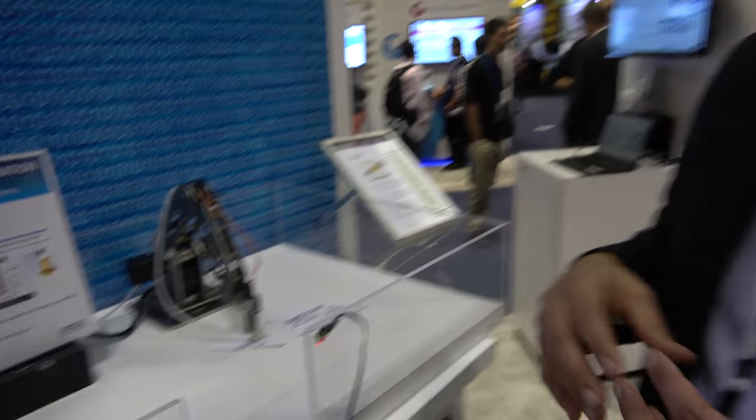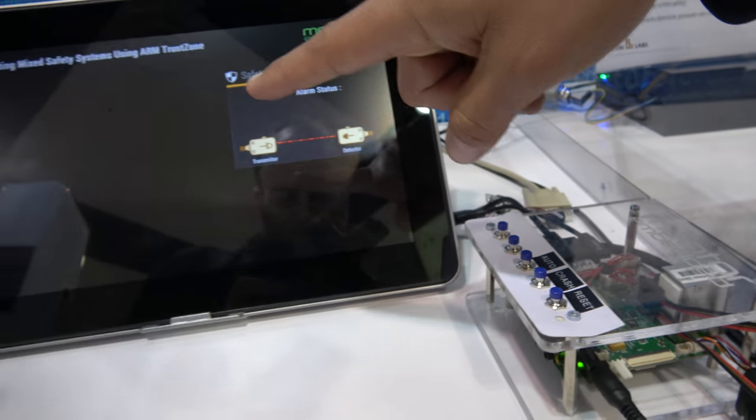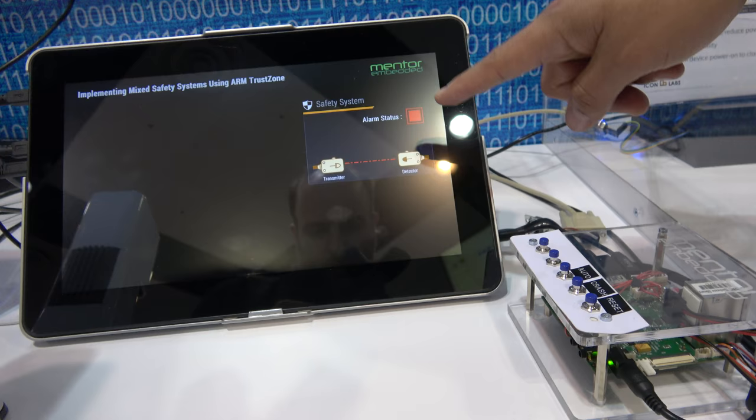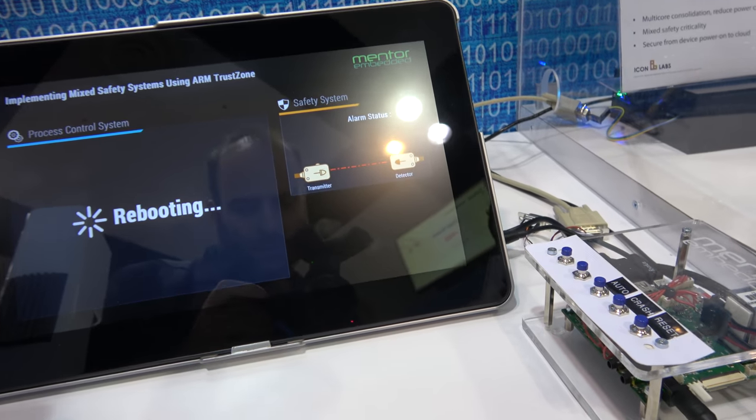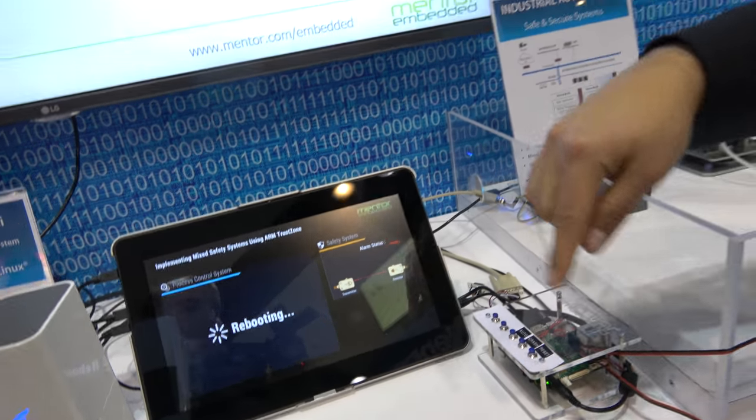The rationale here is that we have two different operating systems running at the same time. One is involved with process control, the other is responsible for safety. We can actually crash the system — if I press the crash button, everything on the left side of that screen will crash, but the safety system will continue to operate, still showing the violation until we reset the system.